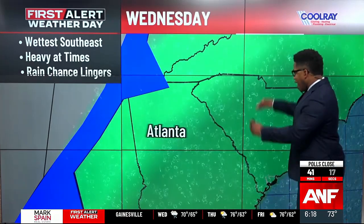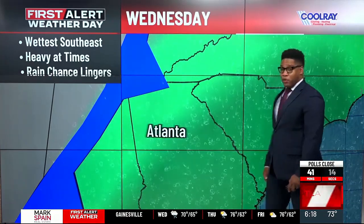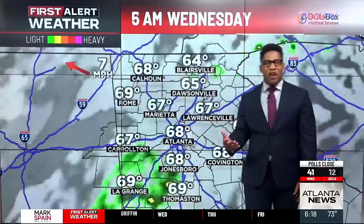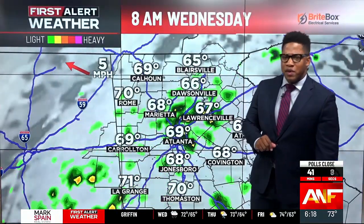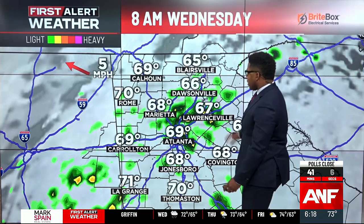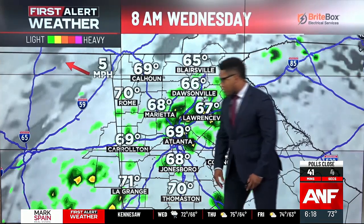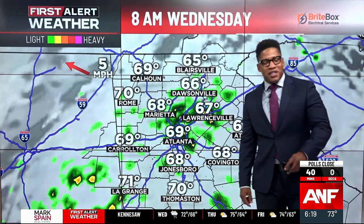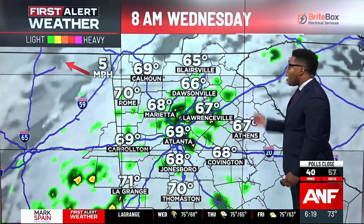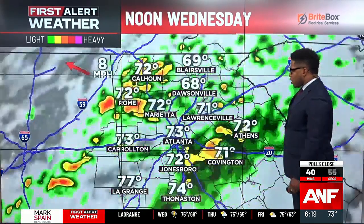We are expecting higher rain totals south and east of Atlanta, but we do think that this boundary is going to be around as we head into Thursday, which means we can see a few showers Thursday morning and afternoon. Here's how we get through Wednesday, the First Alert Weather Day. You can see there are some scattered showers out there — not overwhelming — but what you don't see is the fog, and there's lots of cloud cover around. So it is going to be dreary with probably some drizzle for the morning commute.